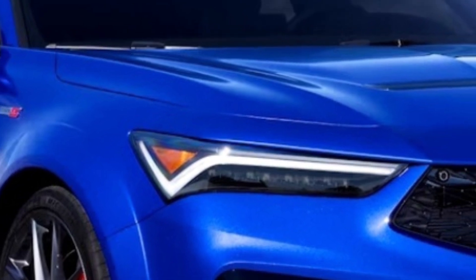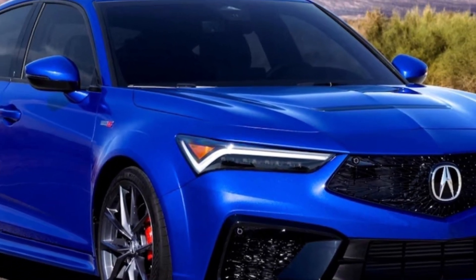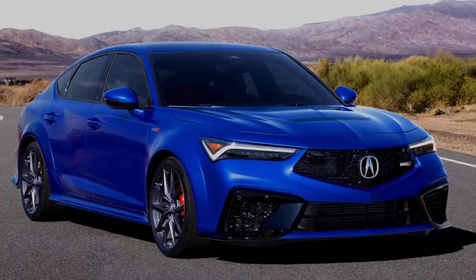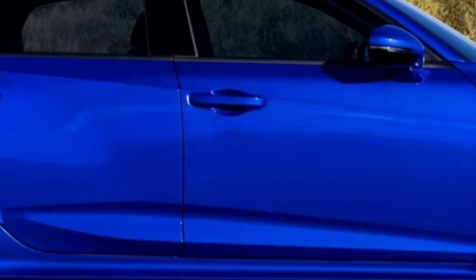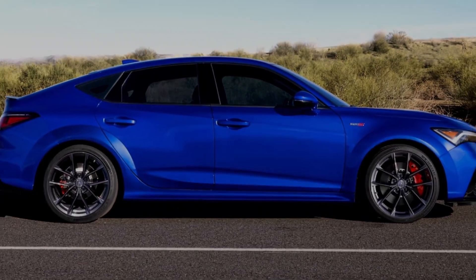When Acura revived the Integra for 2023, speculation about a higher performance model immediately started swirling. Such a model is now reality, and the Integra Type S is on sale for 2024. Here's what you can expect.